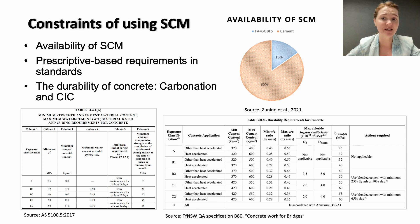The answer is that there are some constraints with SCMs. The first one is the availability of SCM. If we put together fly ash and ground granulated blast furnace slag, according to some estimations, we can substitute no more than 15% of current cement needs. So any use of fly ash and slag has to be really efficient. This also highlights the need to research other supplementary cementitious materials, such as calcined clay and unburnt limestone.